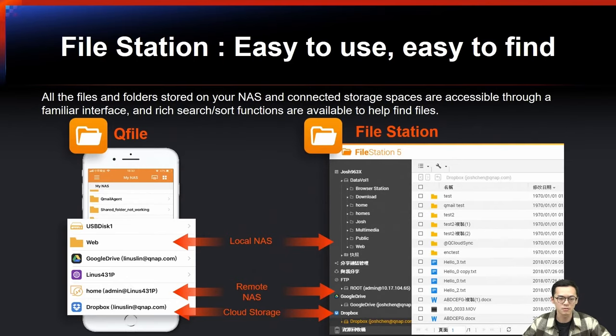For file management, we provide File Station, which makes all files and folders stored on the NAS and connected storage accessible through a familiar interface. Rich search and sort functions are available to help find files and improve work efficiency. The companion mobile app, Qfile, allows you to remotely access your NAS files and is a handy tool for backing up mobile files such as photos, videos, and documents.